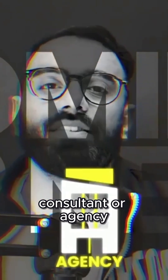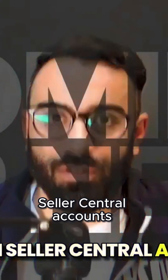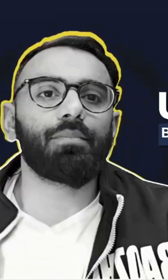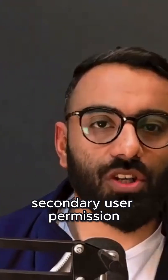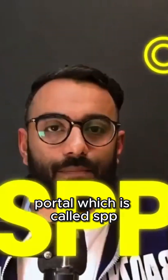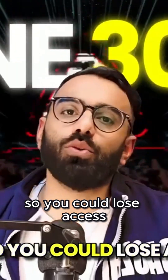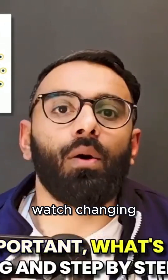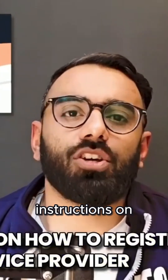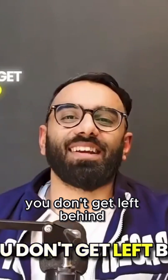Are you a freelancer, consultant, or agency providing services to Amazon sellers? Big changes are coming to how you access Amazon Seller Central accounts. Amazon is shifting from secondary user permissions to the Solution Provider Portal, called SPP, and if you don't register by June 30th, you could lose access. In this video I will walk through why this is so important, what's changing, and step-by-step instructions on how to register as a service provider so you don't get left behind.